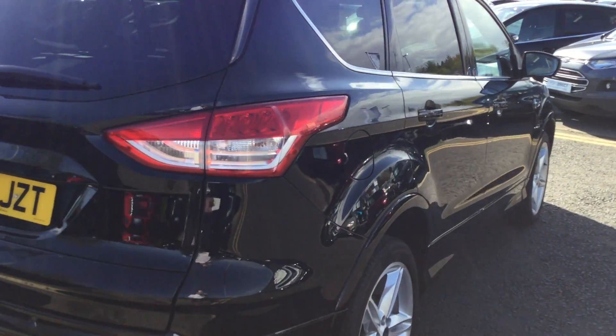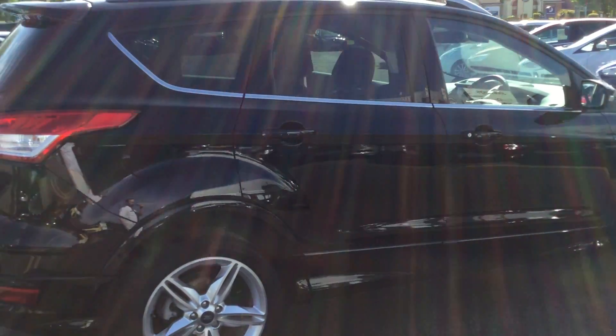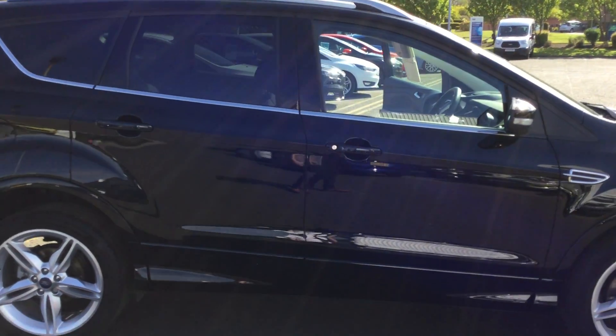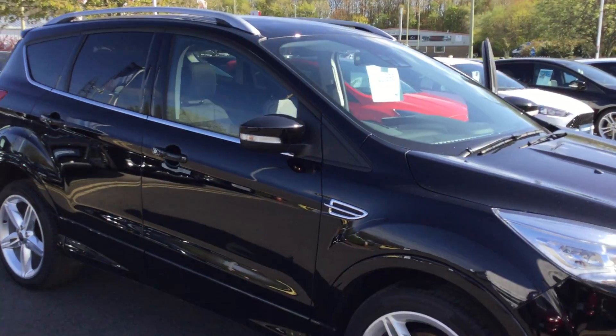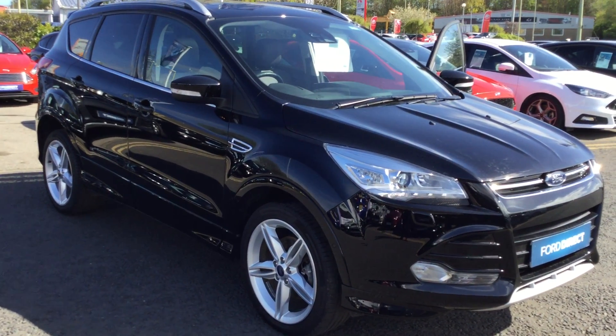It also has Bluetooth technology for your mobile phone pairing and a USB port for connecting a memory stick. This car comes with keyless entry, keyless start, and keyless lock. It comes with silver roof rails on the top of the vehicle. Come pop down for a drive today at only £23,995.